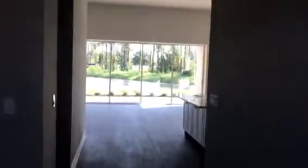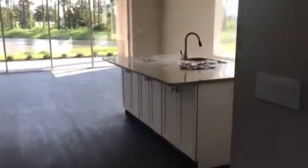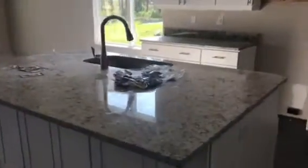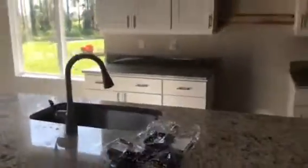Recessed lighting all through. These are standard cabinets with pulls, and also standard granite. We'll be getting the appliances in soon.